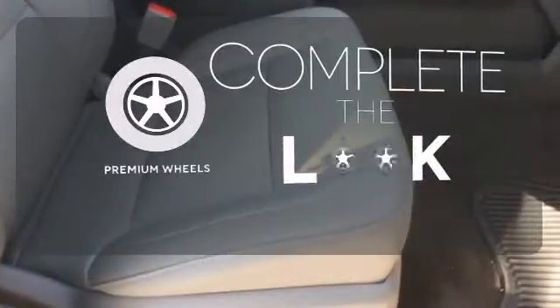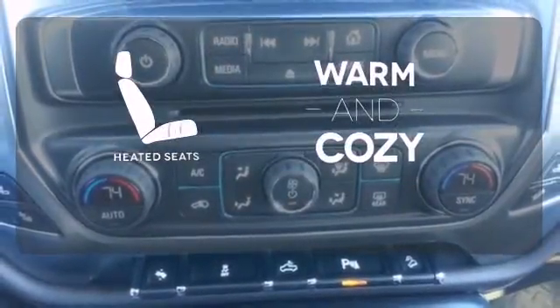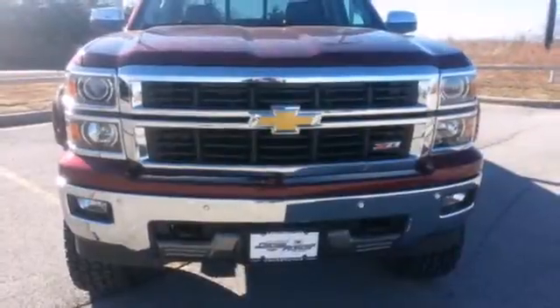Stand out from the ordinary. It comes with premium wheels. Wrap yourself in the comfort of heated seats. Say goodbye to the frost and never leave your car with the heated mirrors. Put this pickup to the test.